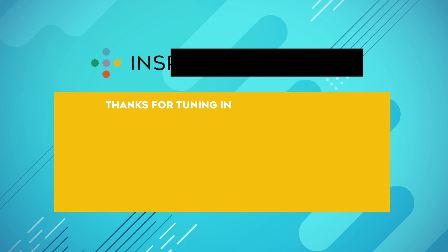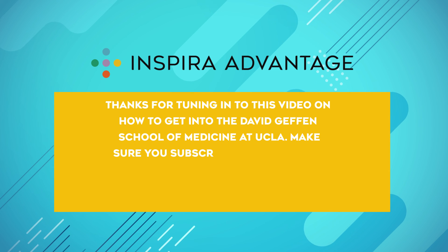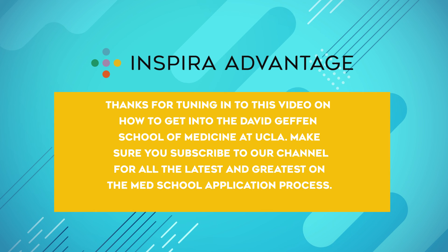Thanks for tuning into this video on how to get into the David Geffen School of Medicine at UCLA. Make sure you subscribe to our channel for all the latest and greatest on the med school application process. Cheers to your success!